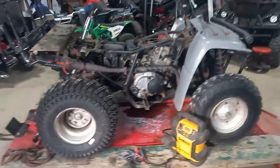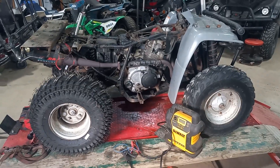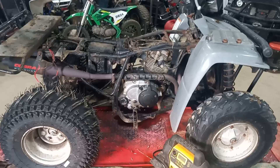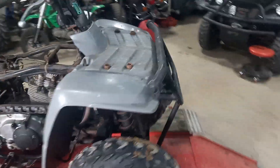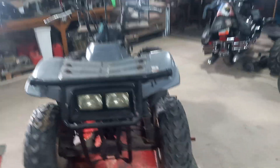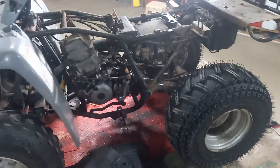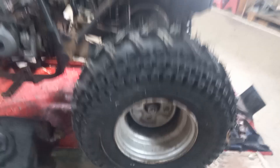Hey guys, welcome back to the channel — got another one on the lift. What we're working on today is a 1995 Yamaha Timberwolf, just picked it up. It's been sitting in a barn approximately three and a half years. The reason it was parked was the lady got brand new tires for it, didn't tighten the lug nuts, and a couple studs had snapped off.